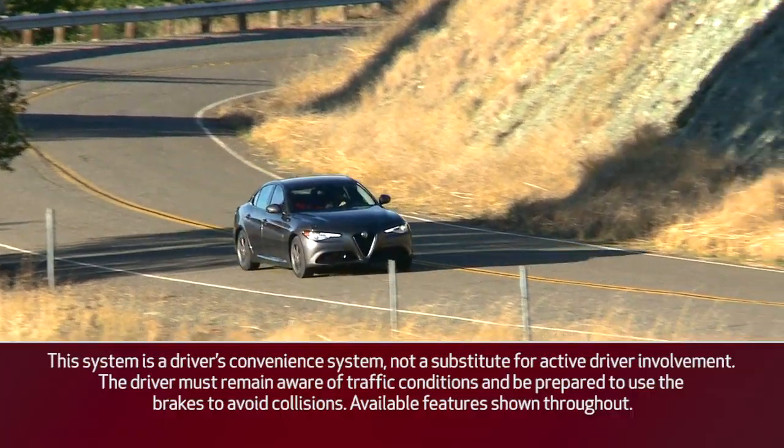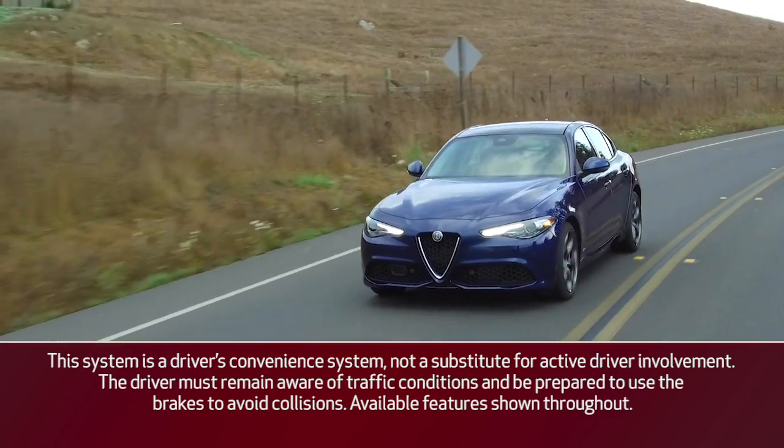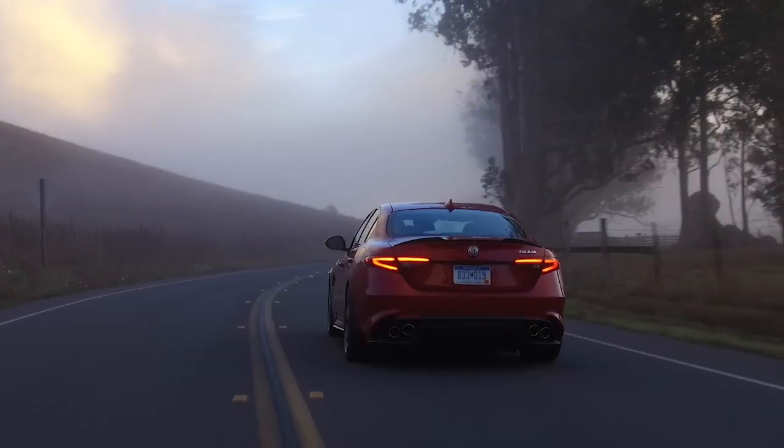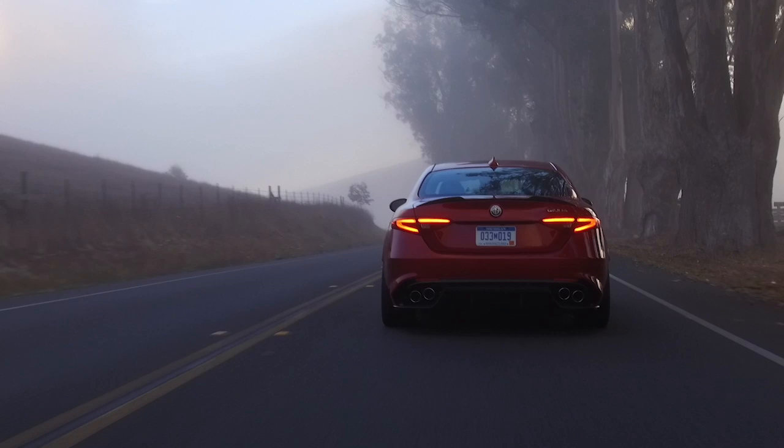If equipped, the Intelligent Speed Control System, or ISC, works in conjunction with adaptive cruise control and traffic sign recognition by suggesting an automatic speed adjustment to the driver based on the speed limit for the road being travelled.